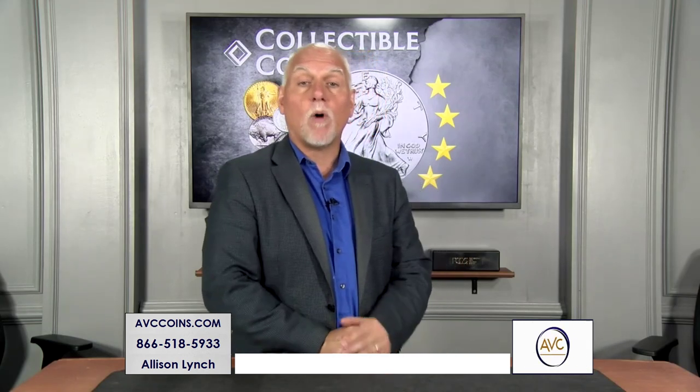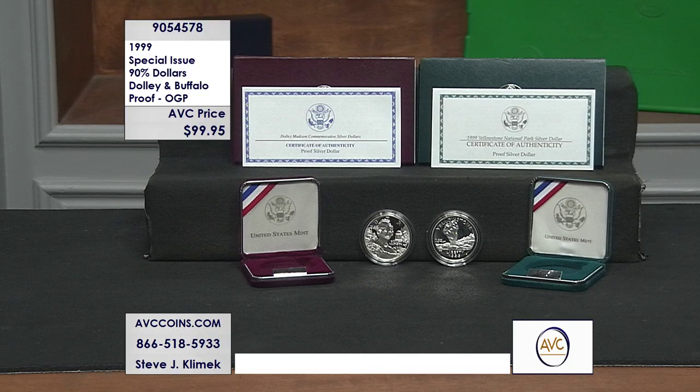The last silver dollars struck in the 20th century — let's take a peek. Two special coins were released by the U.S. Mint in 1999.